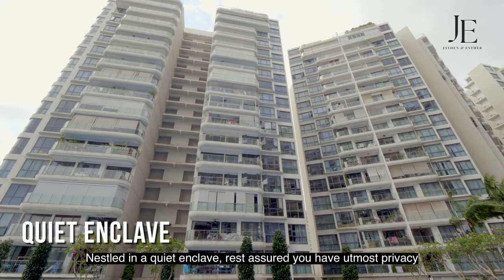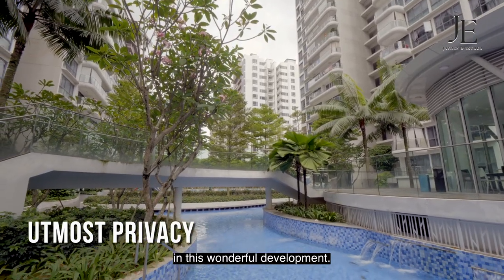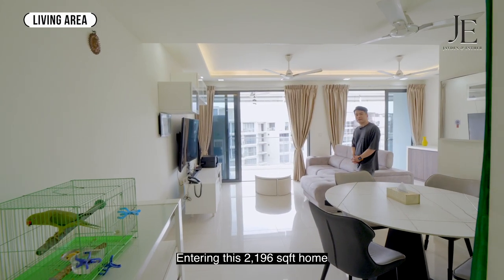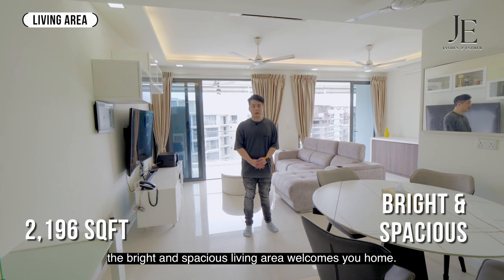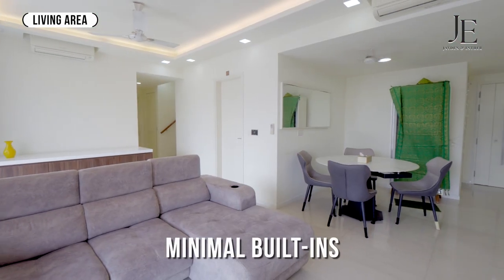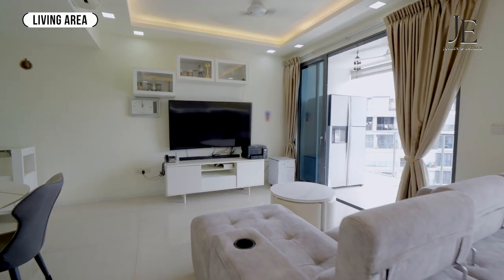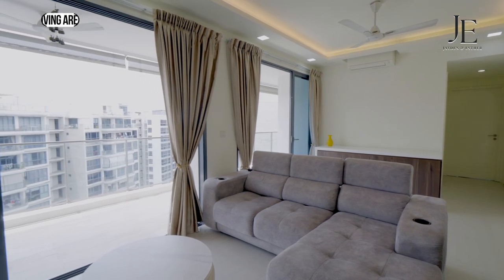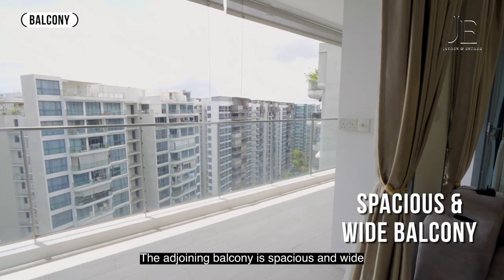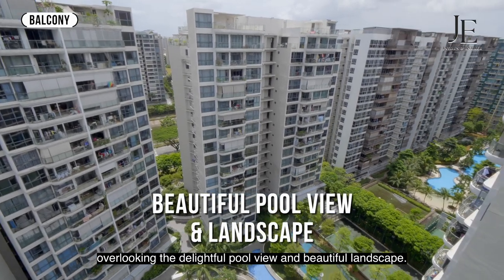Nestled in a quiet enclave, rest assured you have utmost privacy in this wonderful development. Entering this 2,196 square feet home, the bright and spacious living area welcomes you home. The adjoining balcony is spacious and wide, overlooking the delightful pool view and beautiful landscape.